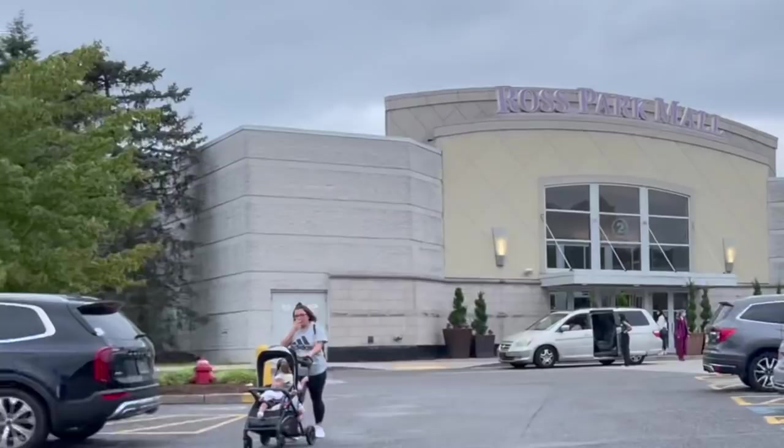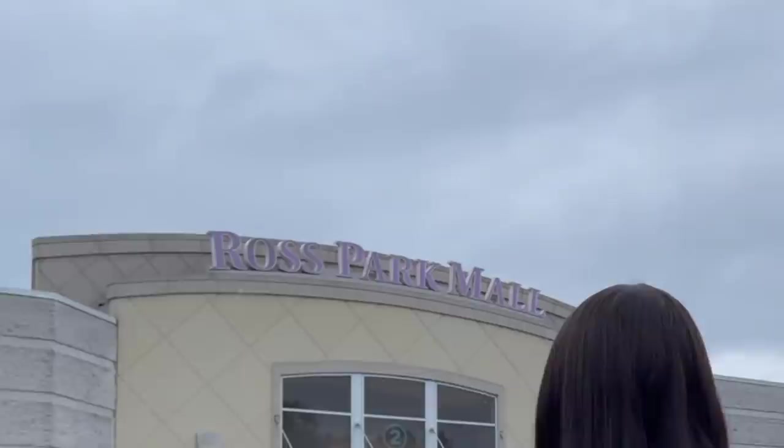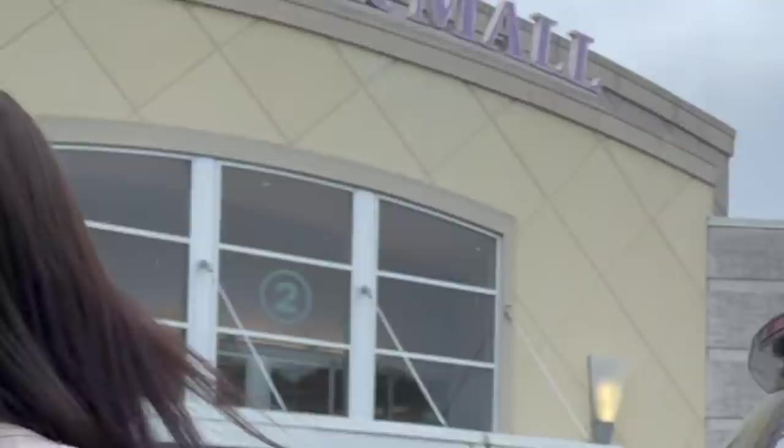Thanks again to HelloFresh for sponsoring today's video. Hey y'all, welcome back to another video! So we're at the mall - we are shopping for Maya today, and Valea too. I don't know if Valea is going to get anything today, maybe we'll see when we get in there. But we're definitely going to American Eagle for Maya, maybe H&M - wherever else she wants to go.